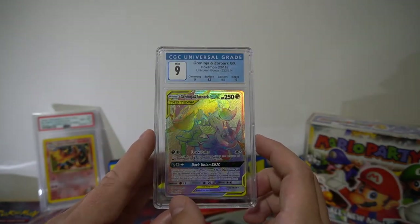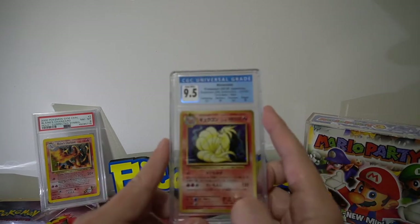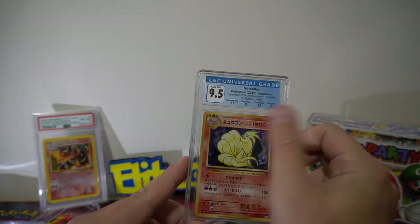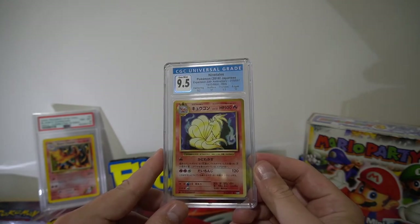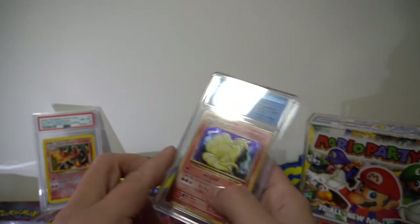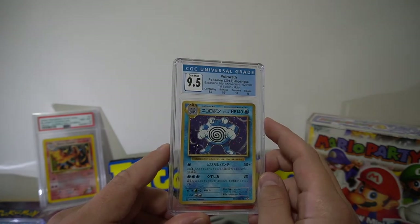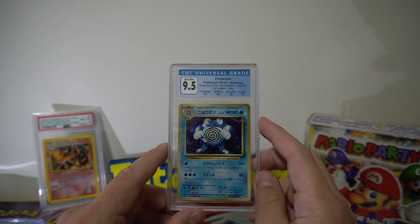We have a 9.5 on the Nine Tails — the CP6 reprint. It's a bit dusty from the shipping box but it's a beautiful card, very happy with that, definitely a keeper. And a 9.5 on the Polywrath as well, so it did really well with a few of them.